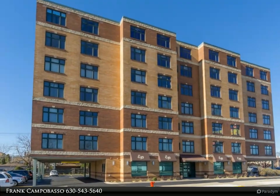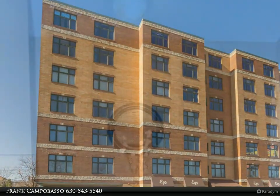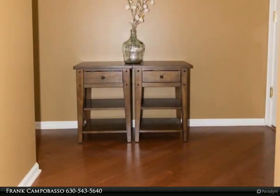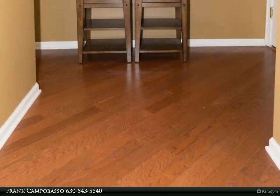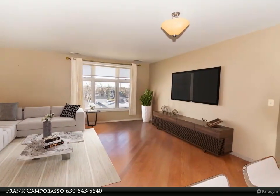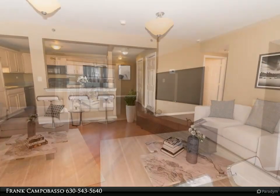Welcome to the best condo in Elmwood Park! Large and spacious unit with a perfect layout and flow that will make you feel like you're living in a Park Avenue penthouse. Enjoy entertaining and making memorable meals in the beautiful kitchen with granite counters and breakfast bar. Awesome and spacious living area with hardwood floors.